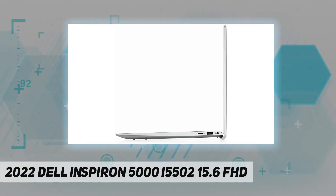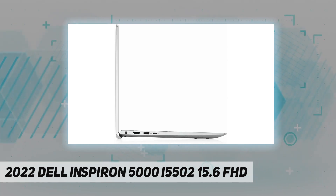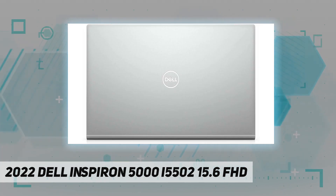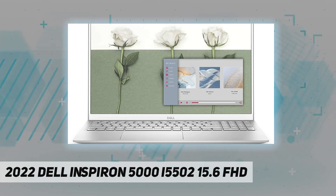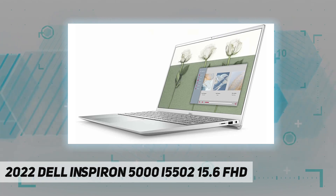Processor: 11th generation Intel Core i5-1135 G7. Memory: 32 GB DDR4. Storage: 1 TB NVMe SSD. Graphics: Intel Iris Xe graphics. Communications: Intel Wi-Fi 6 2x2 and Bluetooth 5.1. Keyboard: backlit. Camera: 720p at 30 frames per second HD camera with dual array microphones. Operating system: Windows 11 Pro.